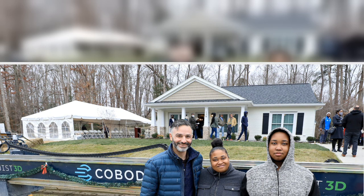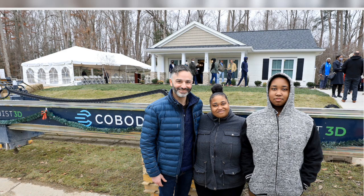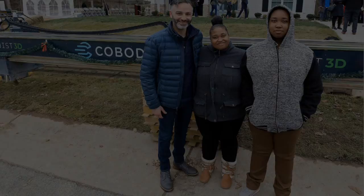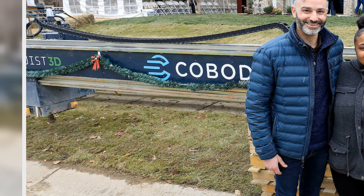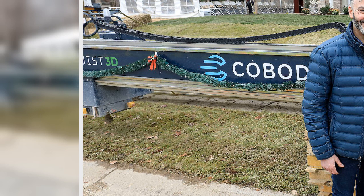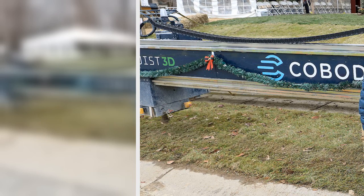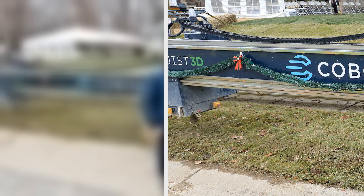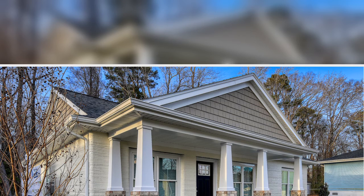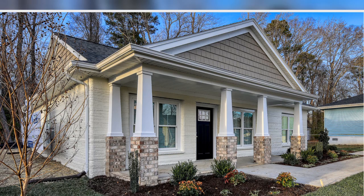After an emotional ribbon cutting where Habitat for Humanity representatives, elected and public officials, volunteers and supporters all stood by to see April receive the keys to her new home, the Stringfields are now busy turning their 3D-printed house into a home. One of the first orders of business: lemons in the kitchen. "You squeeze a lemon, you can always make lemonade," April said. "My home is my lemonade."